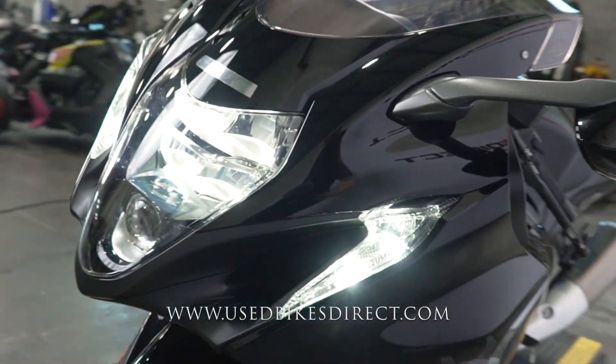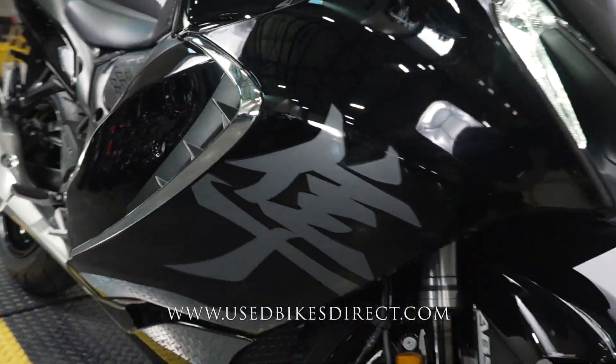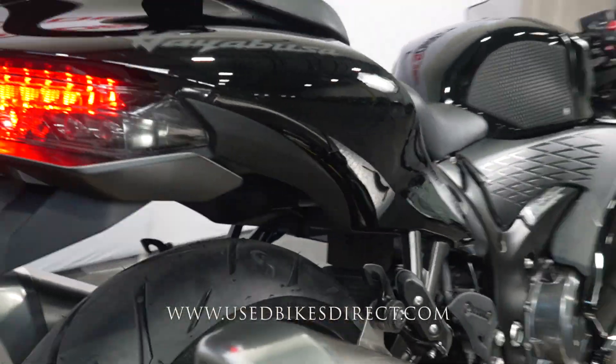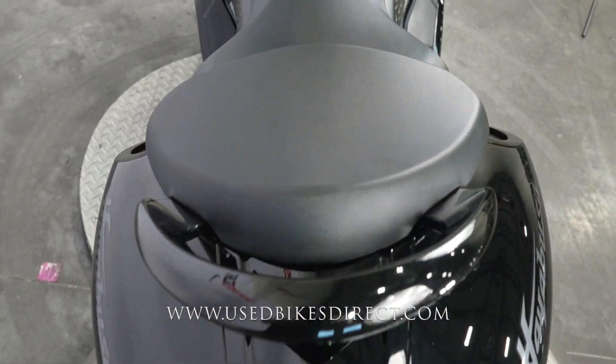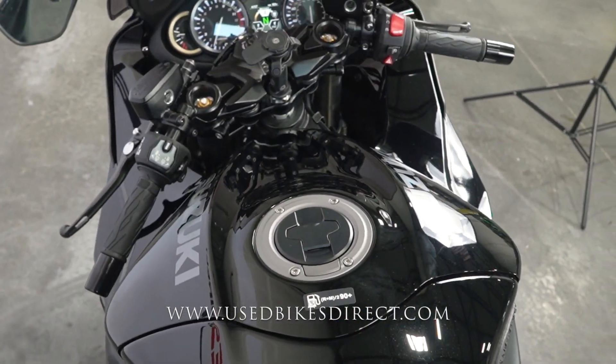So this one we're checking out today is a 2023 model Suzuki Hayabusa. It's going to feature Suzuki's monster 1340cc inline four-cylinder engine, paired up to a six-speed transmission. Low mileage bike we're checking out today — 3,678 miles on it — and as you can see, she is in stunning condition. You're not going to have any chips in the paint or tears in the seat.